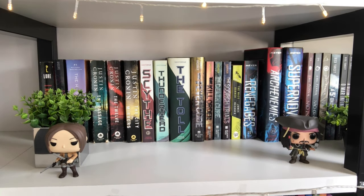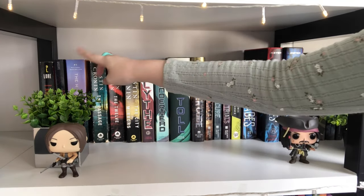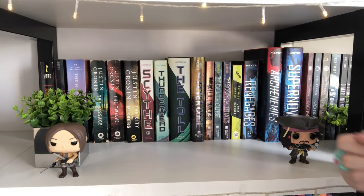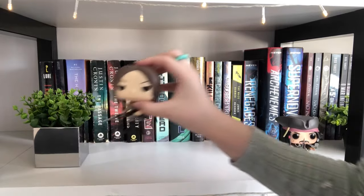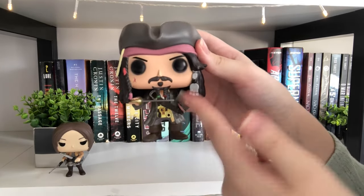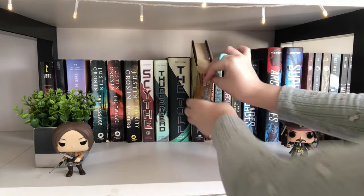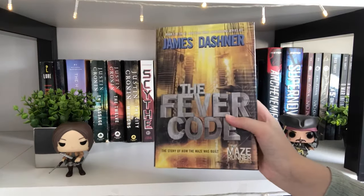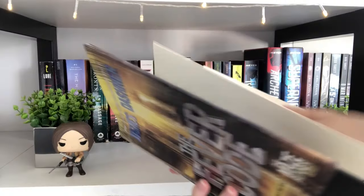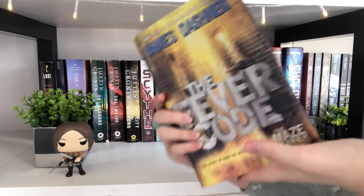My sister keeps most of her dystopian books here: Scythe, Maze Runner, Renegades, I Am Number Four, Stung, The Host, and The Passage series. We also have a Jack Sparrow Funko Pop. The cool thing about this shelf is a signed edition of The Fever Code — we pre-ordered it and it came signed, though I think it was just printed rather than hand-signed.